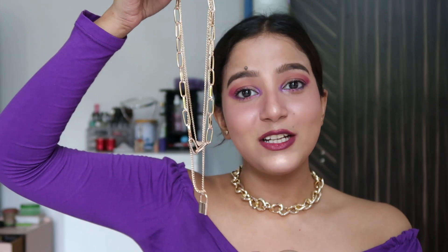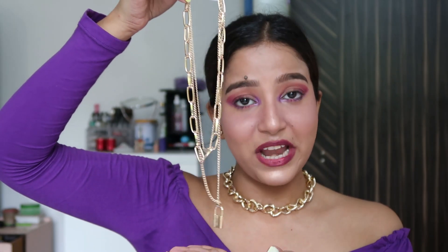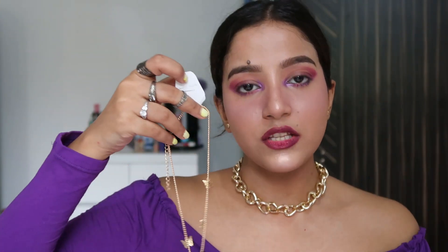Moving on to the next brand — Yobela. The first piece I bought from them is also very trendy: it's a lock and key necklace. You can totally see it's very sexy and will go great with any outfit that has a deep neckline.